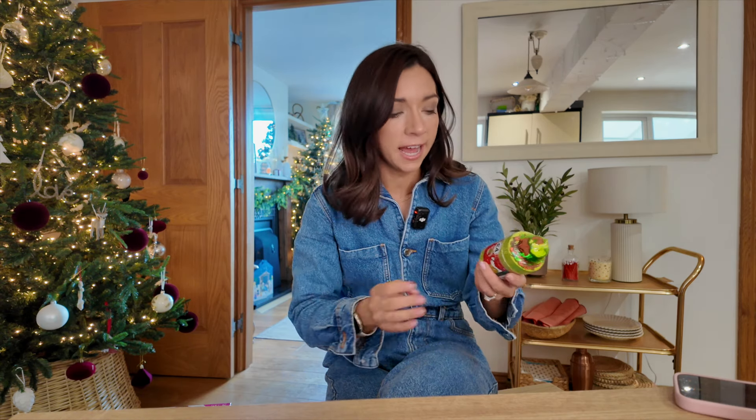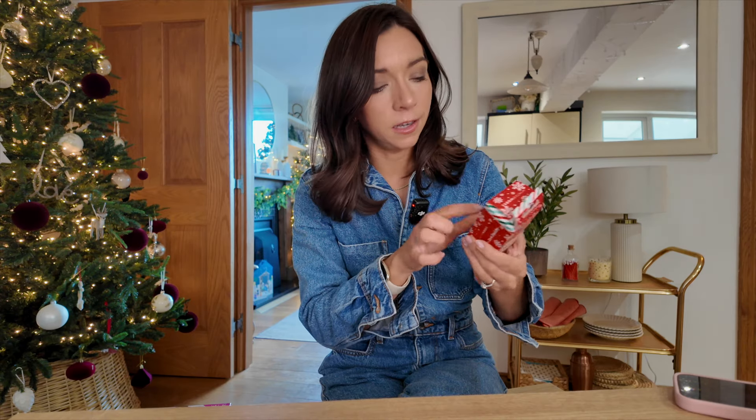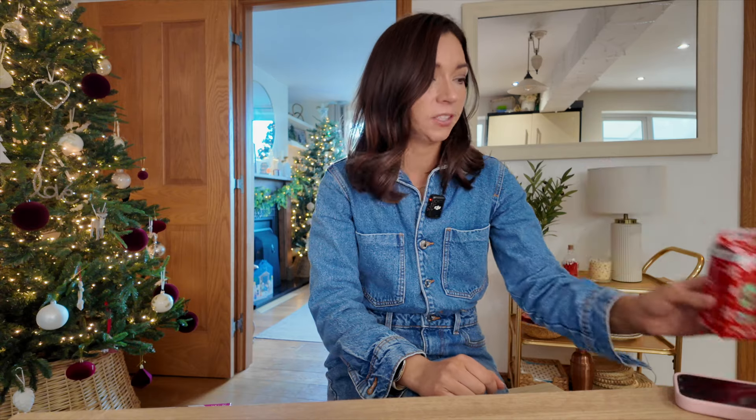We did pick up a couple of stocking fillers from The Works the other day. I picked up some Grinch stretchy slime — she loves slime, Play-Doh, anything squishy, and she really loves the Grinch at the moment, we have watched it so many times. Then I got her a little glow in the dark squishy, which was a couple of quid. She absolutely loves a squishy toy and it glows in the dark, so can't go wrong — perfect stocking filler.